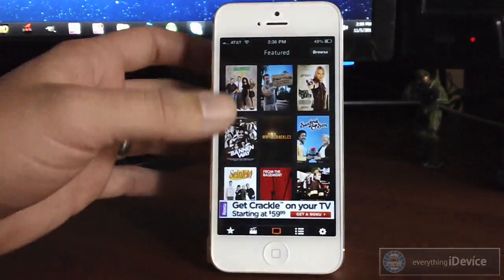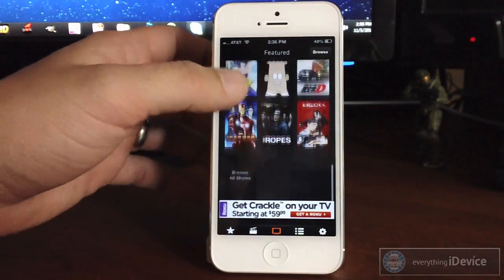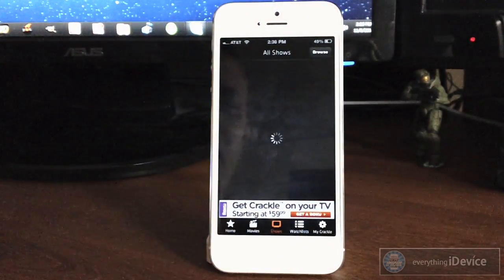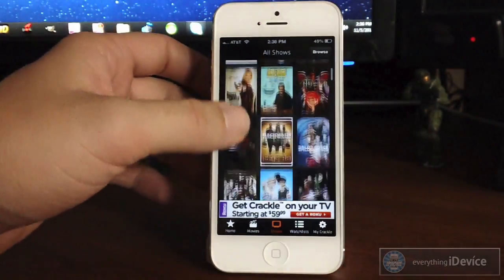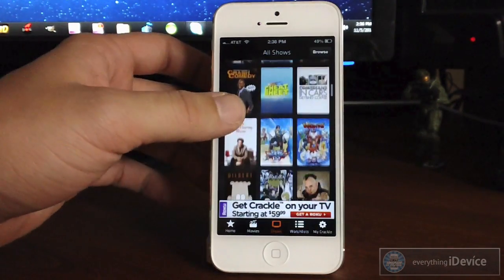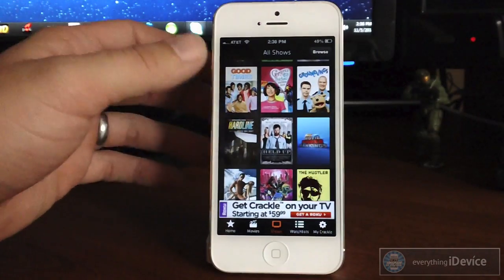We can just go to TV shows right here real quick and check out all their TV shows. Now, TV shows definitely isn't their strong point — I would say the movies are — but they still have some cool stuff.